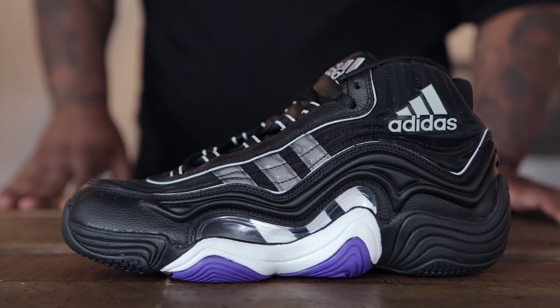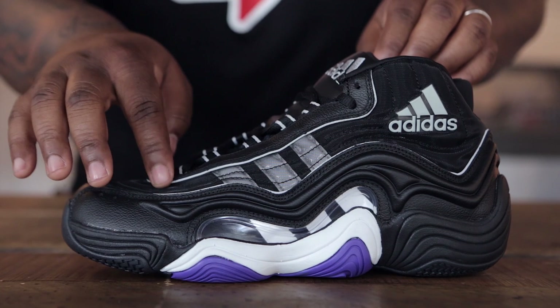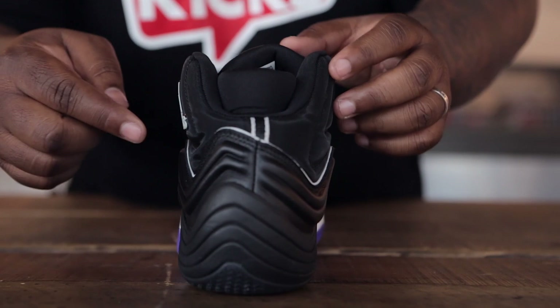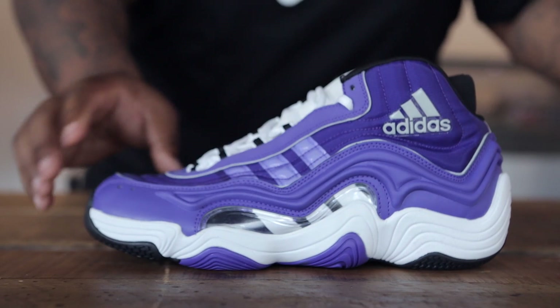Now let's take a look at the two new arrivals we got this week from Adidas. We got in the Crazy 2 — this model was actually Kobe Bryant's third signature shoe with Adidas. Here we have it in the black and silver colorway. You'll see black leather as well as black mesh material for the upper, leather as well as 3M piping along the shoe and on the back. The midsole comes up for added support around the foot as well as the neoprene collar for that locked down feel.